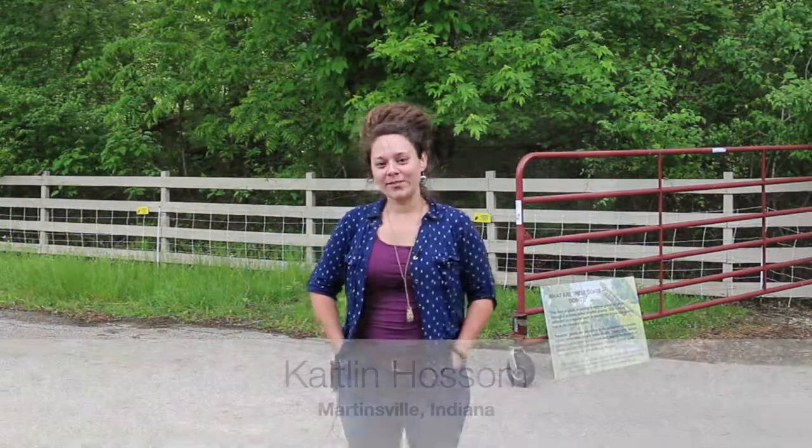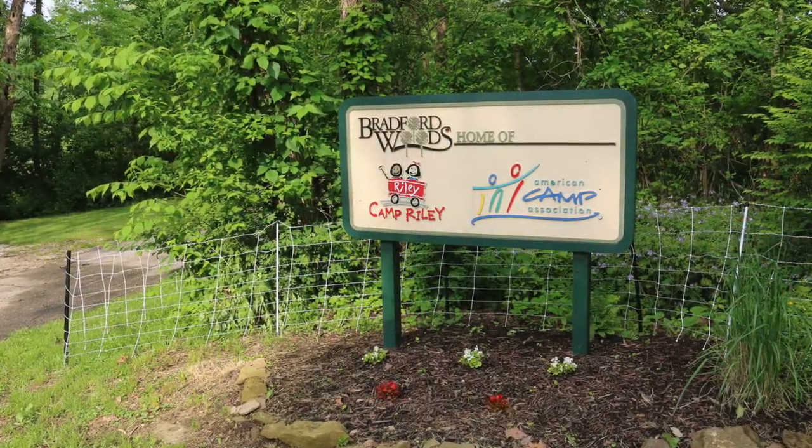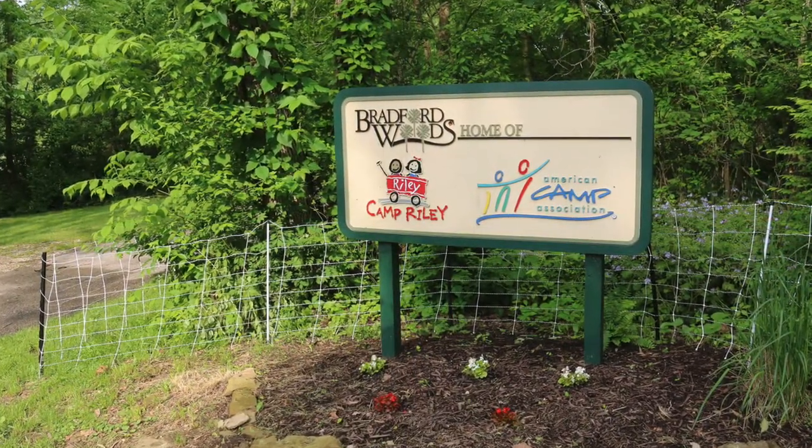Hi there, I'm Caitlin Hossam, and we are here at Bradford Woods in Martinsville, Indiana, talking about goat grazing.